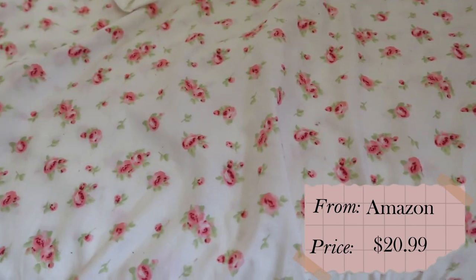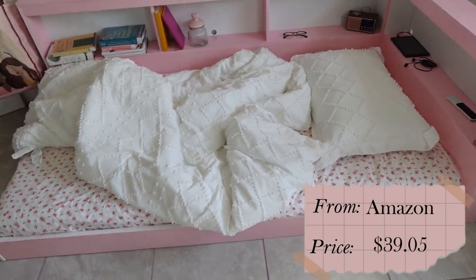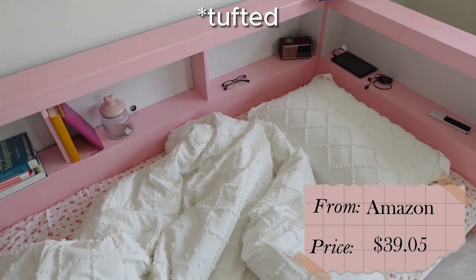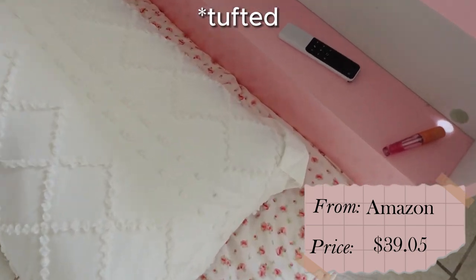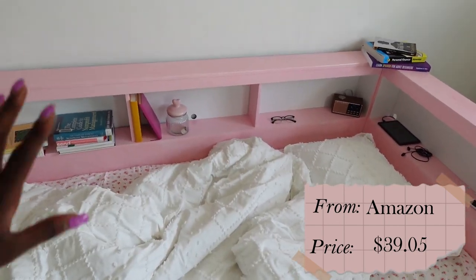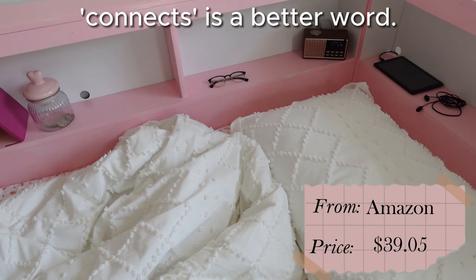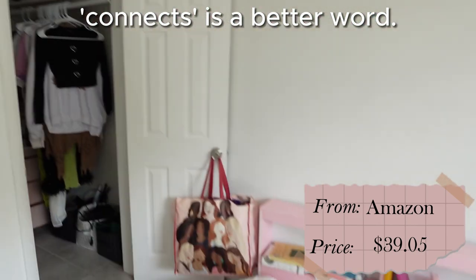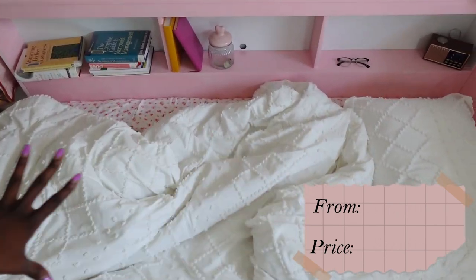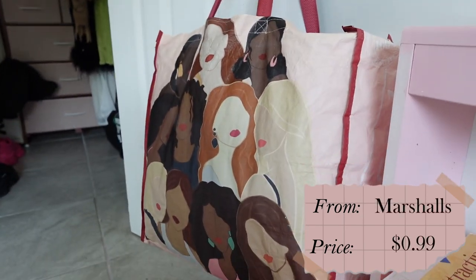Despite that, I'm really happy with the rose print sheet I chose — it's really beautiful and cute. I was mulling over what to do for the comforter, afraid it would look too plain, but the knitting pattern gives it texture even though it's completely white. It matches well with the white headboard framing the bed and complements the white space while having its own texture.